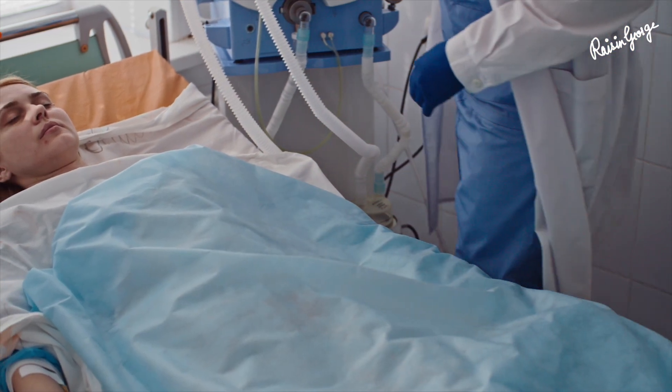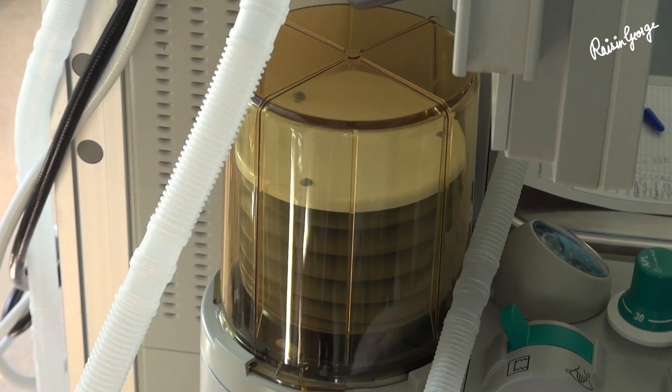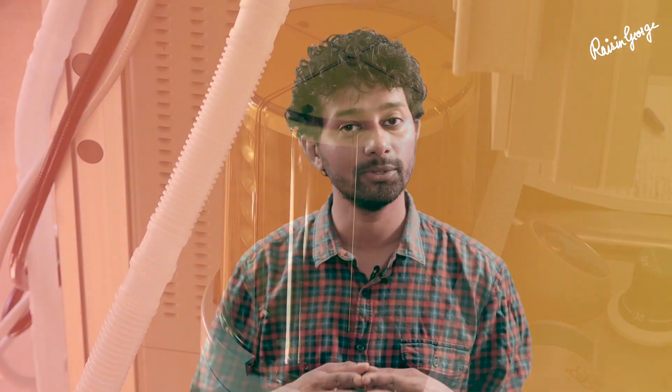How long someone needs to be on a ventilator depends upon the condition of the patient. It could range from a few hours to weeks. For patients who experience respiratory system failure, ventilators might be necessary for long-term use over the course of years.